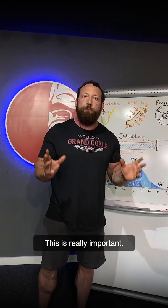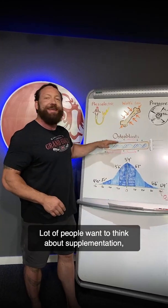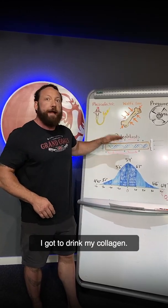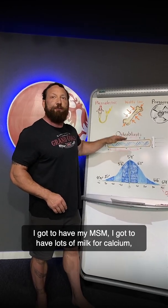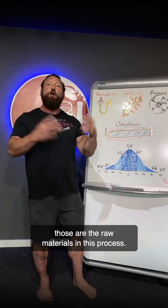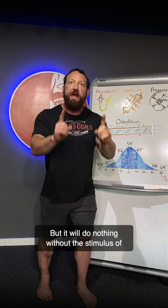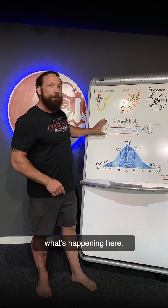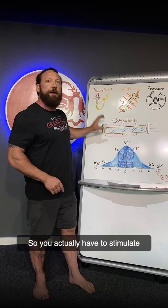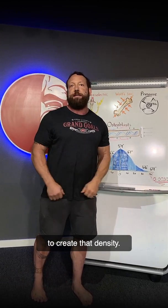This is really important. This is the biggest thing that you can do. A lot of people want to think about supplementation — drinking collagen, MSM, lots of milk for calcium. Those are the raw materials in this process, but it will do nothing without the stimulus of what's happening here. You actually have to stimulate this process to happen, to use those materials to create that density.